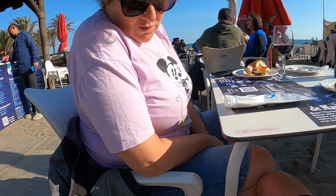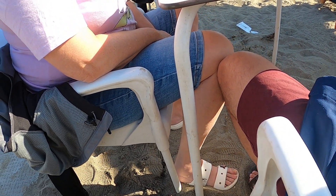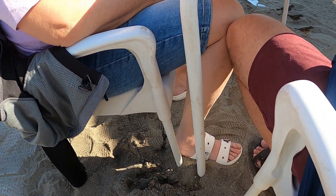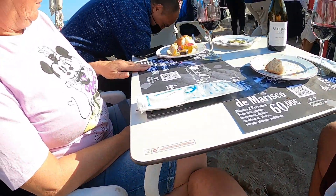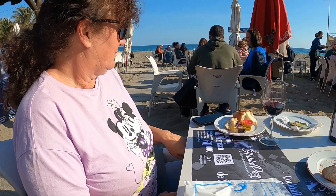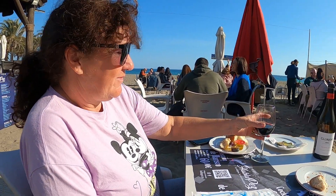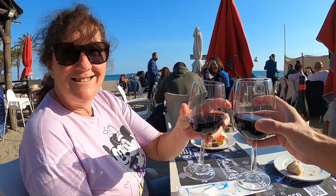I can feel the sand in my toes. I've never been to Torremolinos before. I'm not sure if I can see your feet there. Oh yes, we can. There we go. Cheers!